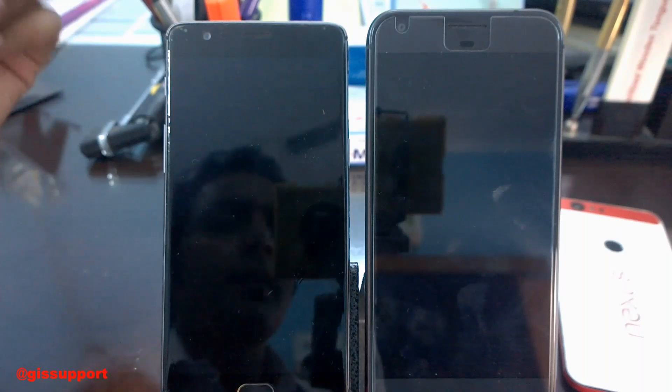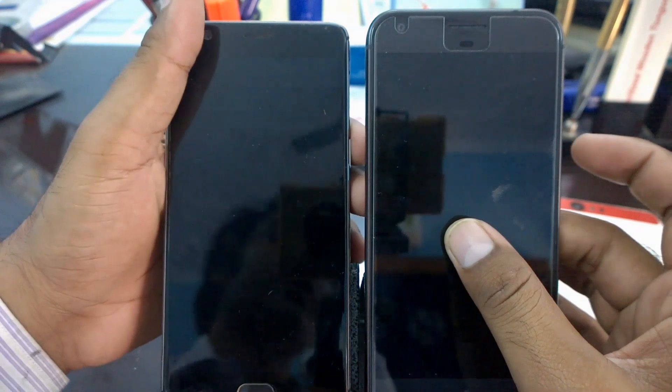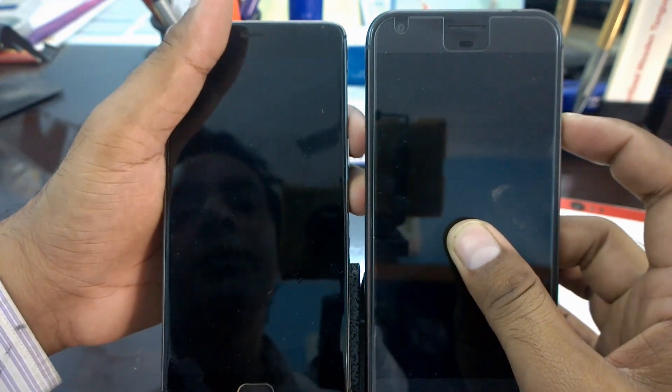Let's see which phone works faster. Both phones are turned off — I'm just going to turn them on together. Powering on both phones in three, two, one.